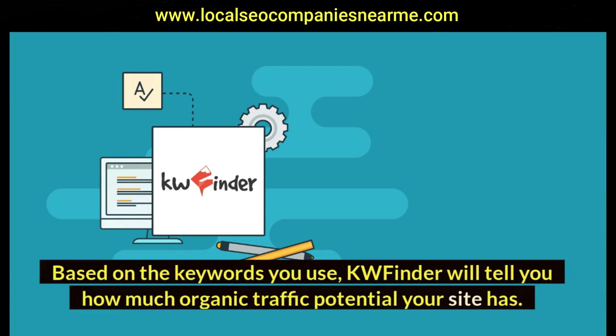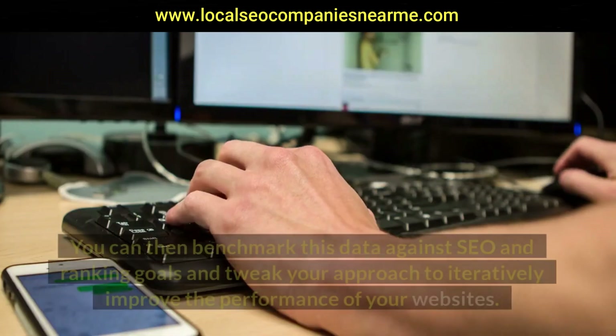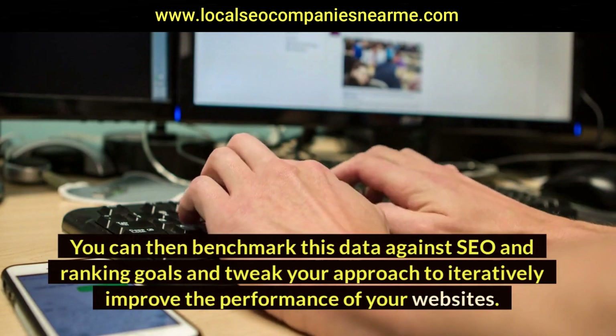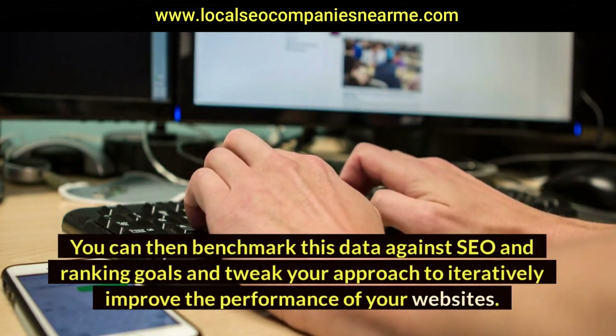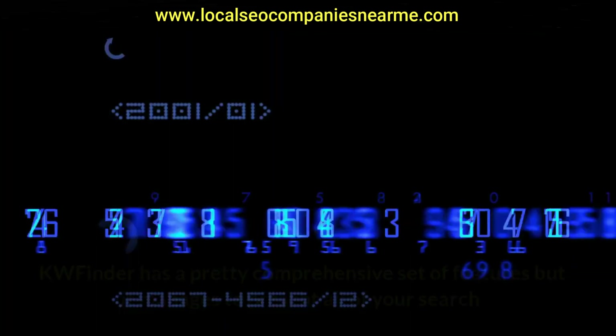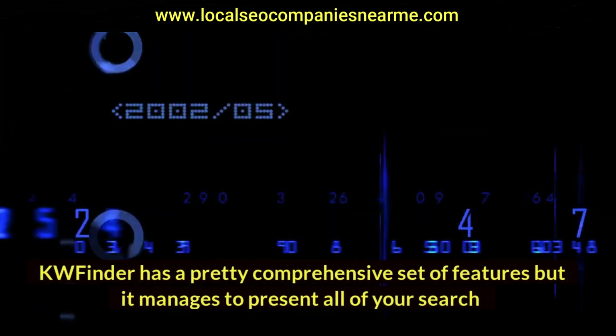Based on the keywords you use, KWFinder will tell you how much organic traffic potential your site has. You can then benchmark this data against SEO and ranking goals and tweak your approach to iteratively improve the performance of your websites.